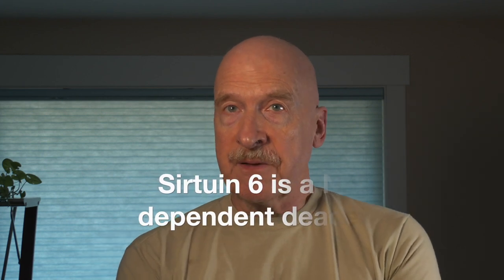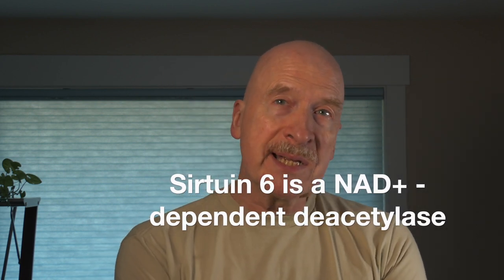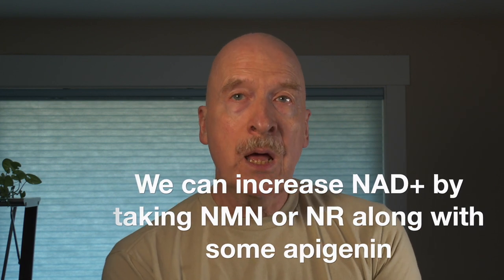SIRTUIN6 activation also mediates DNA repair and is a tumor suppressor for some types of cancer. A study called 'SIRTUIN6 in Senescence and Aging-Related Cardiovascular Disease' found that a deficiency of SIRTUIN6 activation induces chronic inflammation, autophagy disorder, and telomere instability. A study called 'Biological and Catalytic Functions of SIRTUIN6' found that the SIRTUIN6 gene is NAD+ dependent, meaning that it's fueled by the presence of NAD+ in the body. NAD+ can be increased by taking supplements such as NMN, NR, or apigenin, or eating foods such as parsley, which are very high in apigenin.